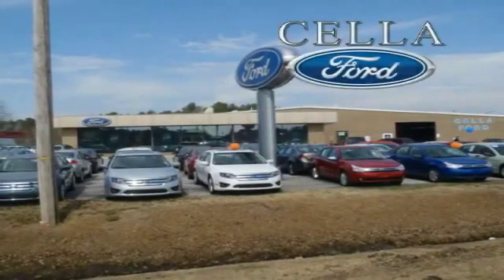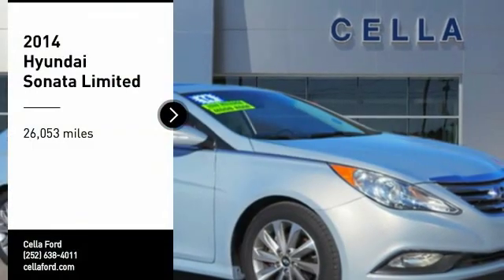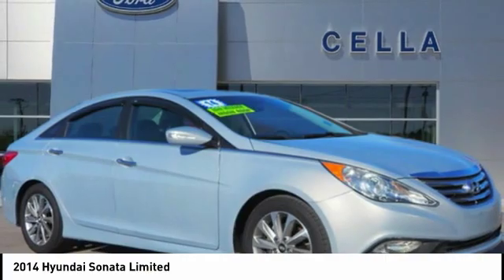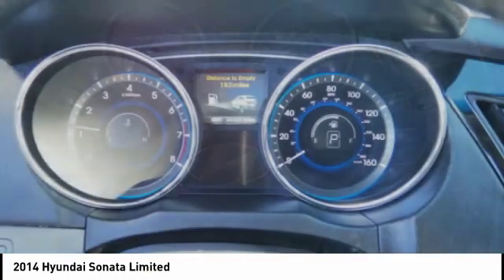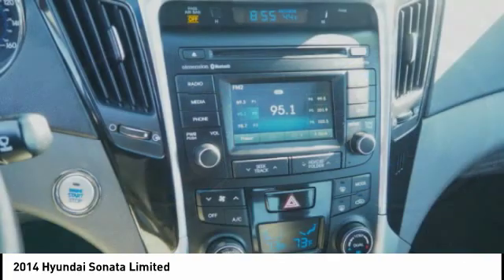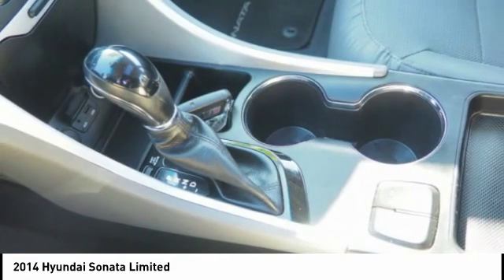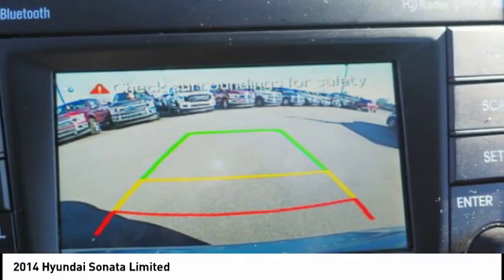Sella Ford, creating customers for life. We are pleased to show you the 2014 Sonata. The Sonata has a long list of technologically advanced interior features and options that make driving safer, more convenient, and much more fun. Don't forget the exterior corrosion protection — a 14-step roto-dip system that provides unmatched protection for your Sonata.